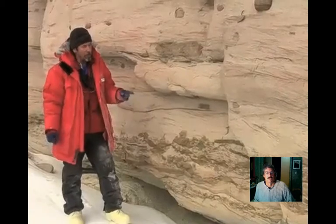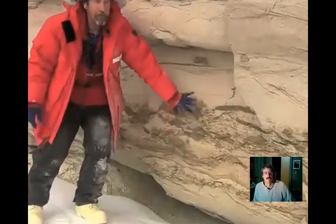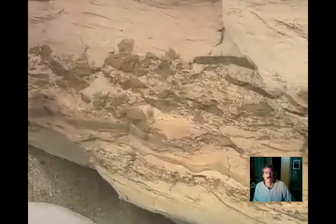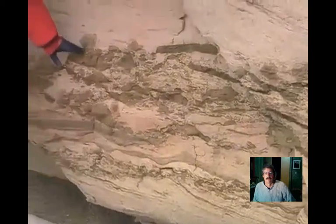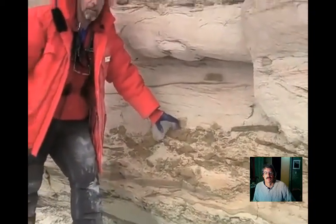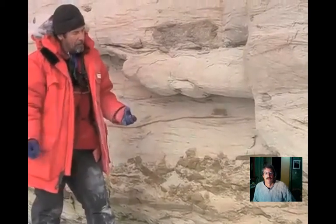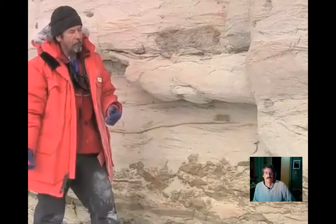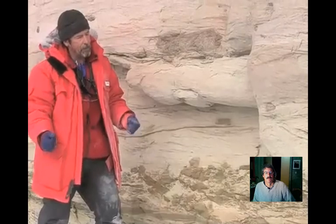Of particular interest to us is this little part at the base of the channel here. This is the heaviest part of the load that this water was carrying down off the mountains onto the floodplains. In the heaviest part, we can see large clasts of mudstone that has been eroded out by the channel from the floodplain. And in amongst those clasts, we're finding fossil bones - the bones of mainly amphibians and of Dicynodont therapsid reptiles.